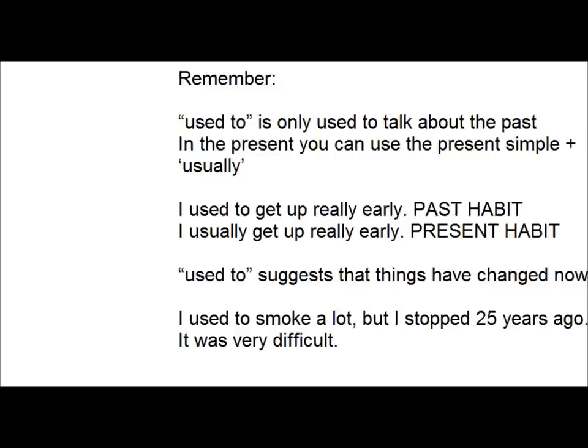Remember, 'used to' is only used to talk about the past. In the present, you can use the present simple plus 'usually' if you like. So 'I used to get up really early' is a past habit, while 'I usually get up really early' is a present habit. 'Used to' suggests that things have changed now — for example, I used to smoke a lot, but I stopped 25 years ago. I hope that helps you understand 'used to'.